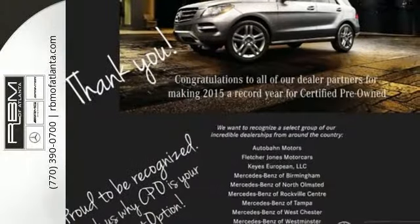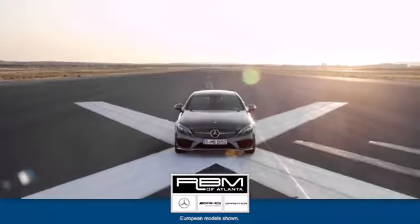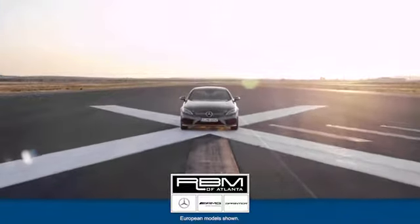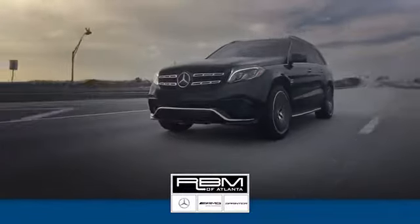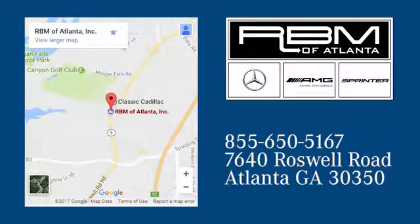Welcome to the club. Take the C300 home today. At RBM of Atlanta in Sandy Springs, we have the best selection of new and top-quality pre-owned vehicles to choose from. We are conveniently located at 7640 Roswell Road in Atlanta.